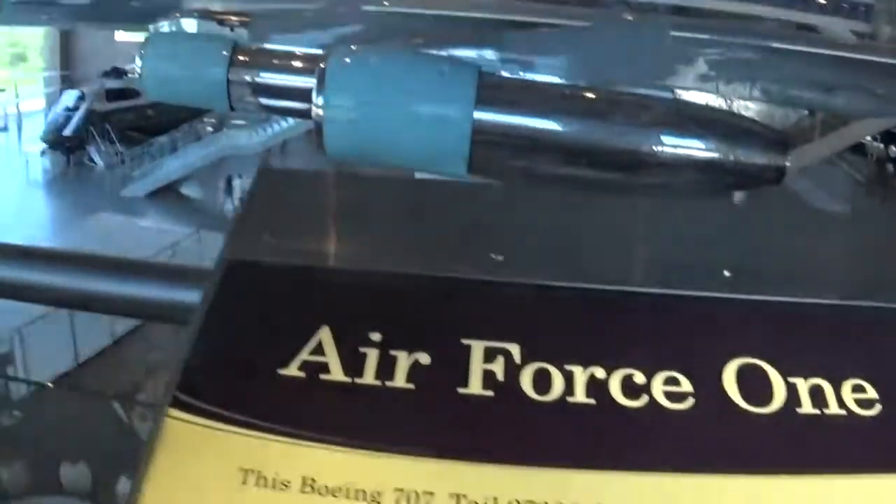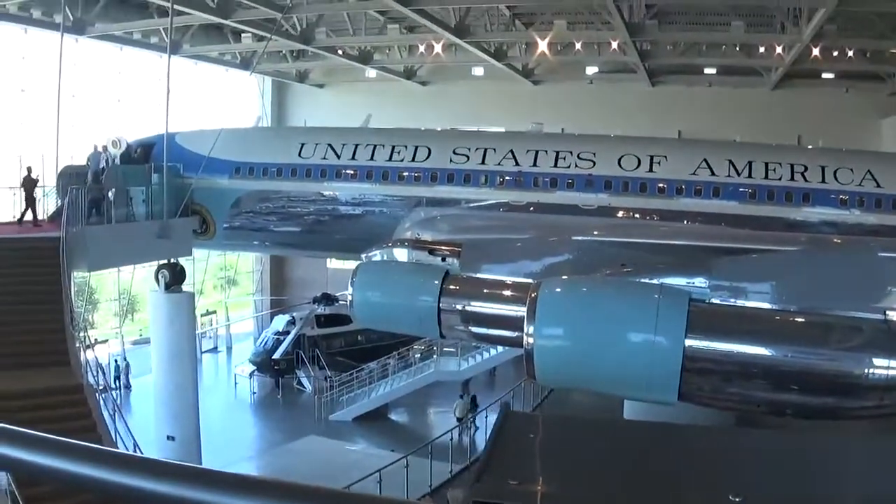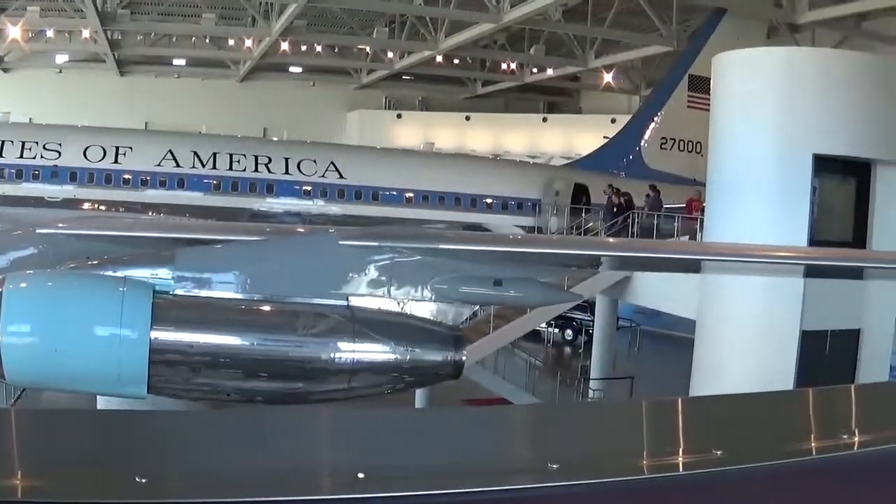So this plane was built in February 1973, but that was eight years before Ronald Reagan became president.